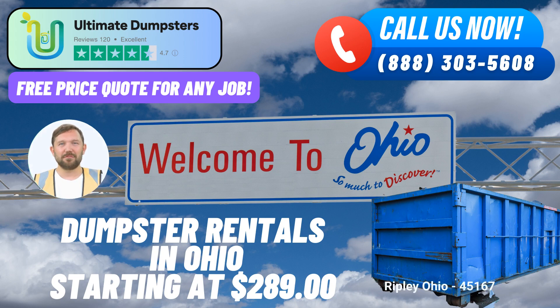In addition to roll-off dumpster rentals, we offer a wide range of complementary services that simplify your project management. You can combine multiple services, such as dumpster rentals, porta-potties, mobile storage units, temporary fencing, commercial weekly garbage collection, and more. We're here to make your job easier.